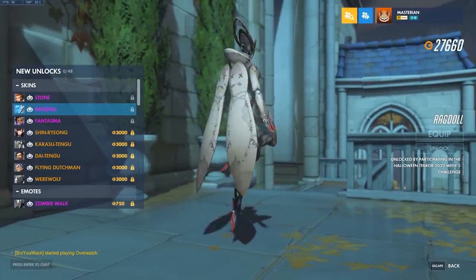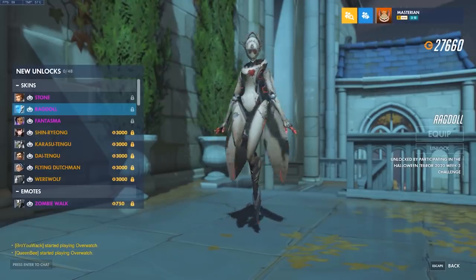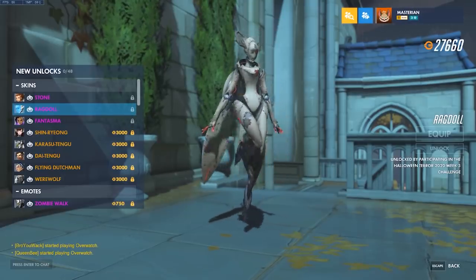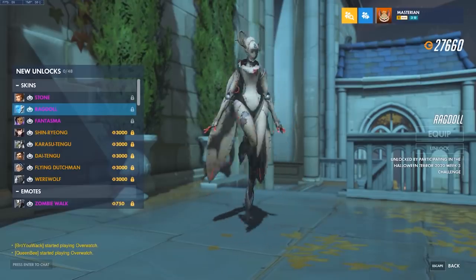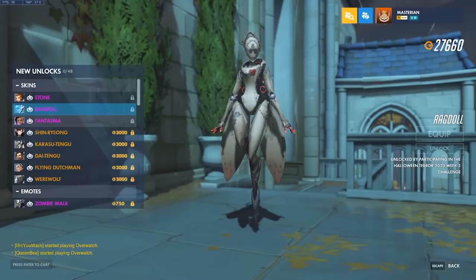Next up, Ragdoll. This one takes the cake in terms of the epic skins in my opinion. That is incredibly creepy. It's just called Ragdoll — I saw some people saying it's supposed to be like a voodoo doll, and maybe it is, but I don't think so if they're just calling it Ragdoll, unless they just didn't want to say voodoo in the name. Imagine waking up and that levitating at the end of your bed. Have fun sleeping.